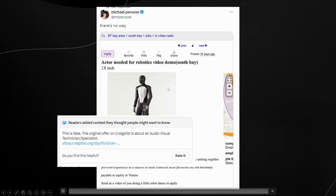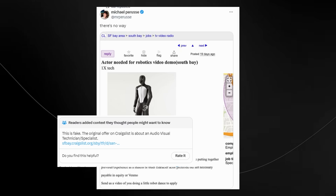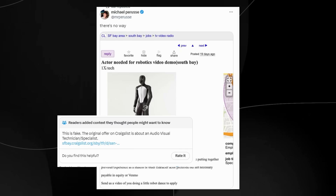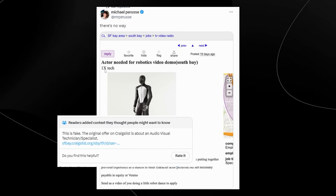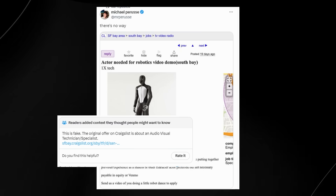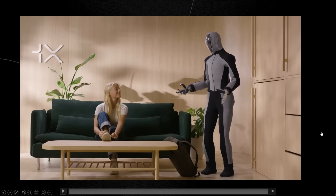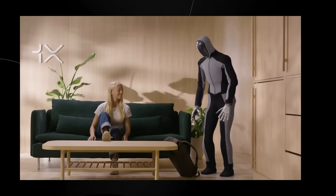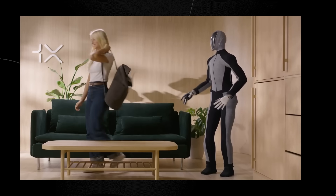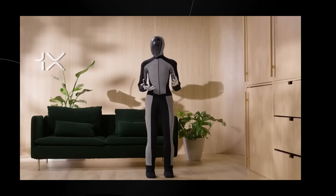Some people were speculating on whether this was actually a human in the suit. There was a post going around saying there's no way an actor was needed for a robotics demo, but community notes confirmed this is fake and it is actually a humanoid robot. So let me know what you think about this advanced humanoid robot. Do you think it's going to be interesting that in the future, AI systems like GPT-5 or GPT-6 might be completely embodied by humanoid robots, allowing them to engage in a variety of different tasks?